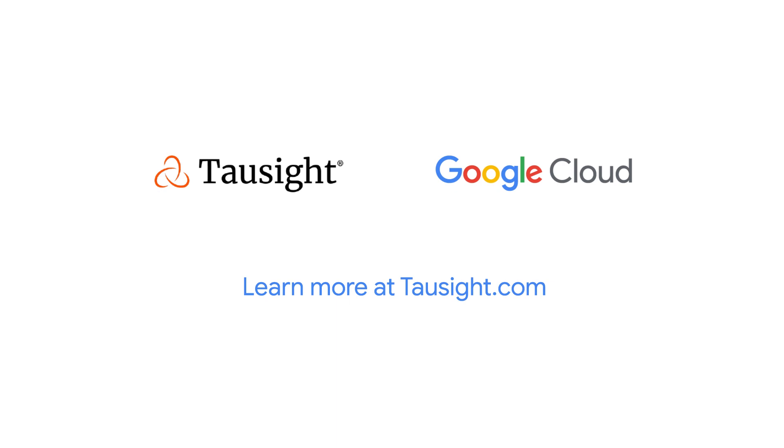Protect PHI and ensure compliance with TauCite on Google Cloud. Learn more at TauCite.com.